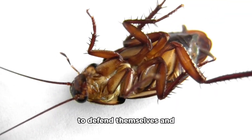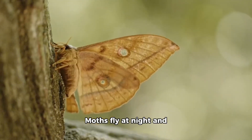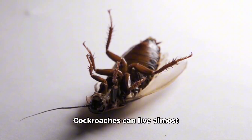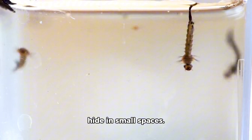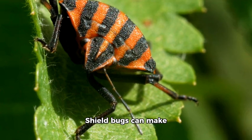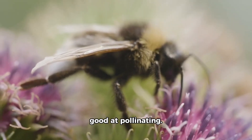Earwigs use their pincers to defend themselves and hide during the day. Moths fly at night and rest during the day. Hornets and wasps are strong and help keep nature balanced. Cockroaches can live almost anywhere and move quickly. Silverfish are shy and hide in small spaces. Mosquitoes buzz and feed on nectar or sometimes animals. Shield bugs can make smells to stay safe. Bumblebees are gentle and good at pollinating.